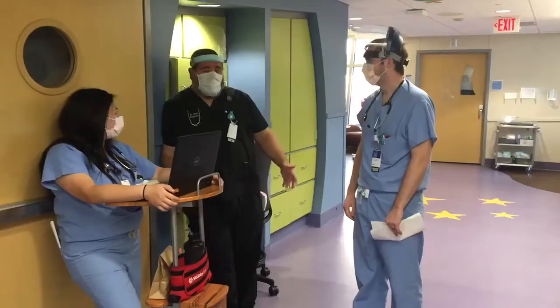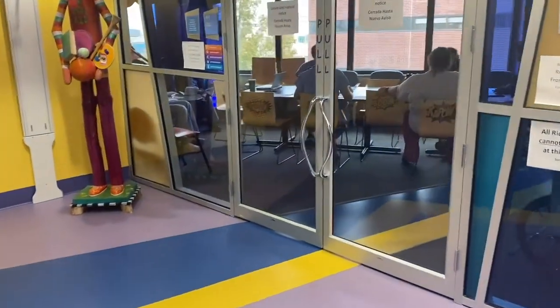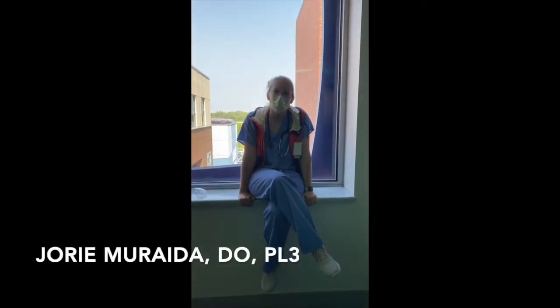At 11 o'clock we go to heme-onc rounds and discuss all our heme-onc patients. After that, the rest of the day is up to you to finish your notes, see consults, and handle any issues that may arise. In addition to general pediatric patients and heme-onc patients, we also cover patients from various specialties including GI, neuro, and pulmonology.